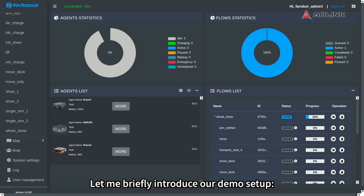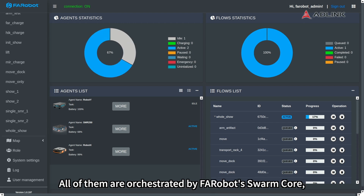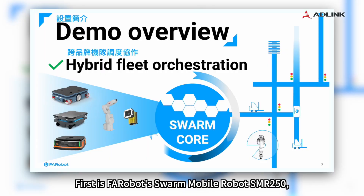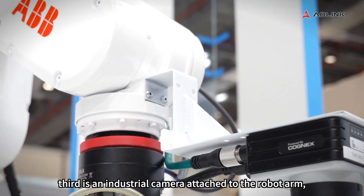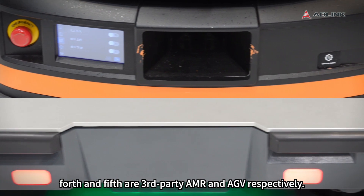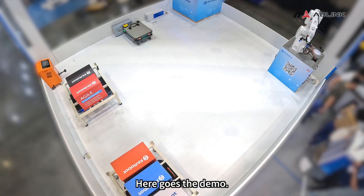Let me briefly introduce our demo setup. There are five different devices from different brands running on the factory site, all orchestrated by Faribot Swarm Core — a unified software platform running on the backend. First is Faribot Swarm Mobile Robot SMR250, the blue robot on the floor. Second is our partner ABB's robot arm. Third is an industrial camera attached to the robot arm. Fourth and fifth are third-party AMR and AGV respectively. Here goes the demo.